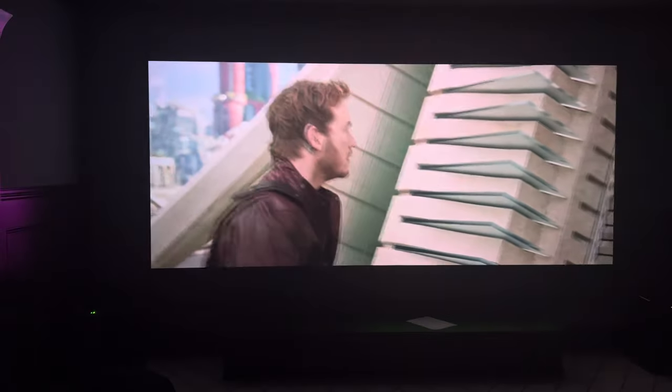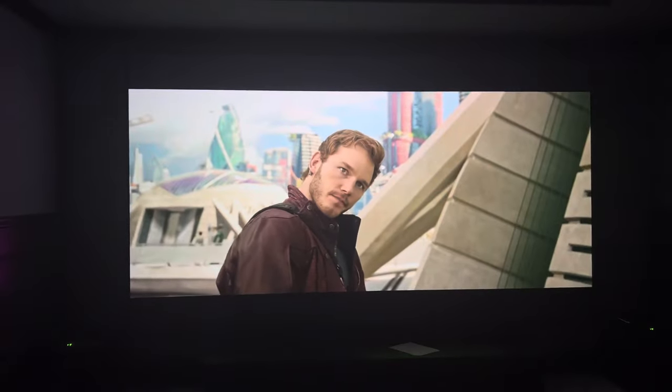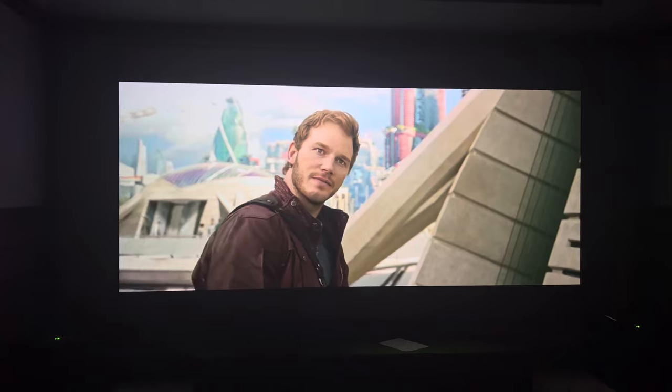I don't see the bars — they're fairly blacked out on this ALR screen. Not as much as velvet would be, but that's super expensive. These bars do not bother me and they wouldn't bother most of my clients either. So that is why I am 100% telling people these days to go 16x9.